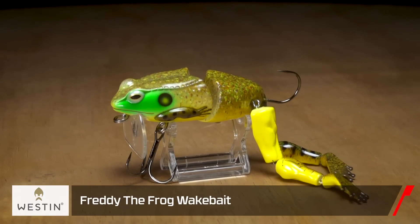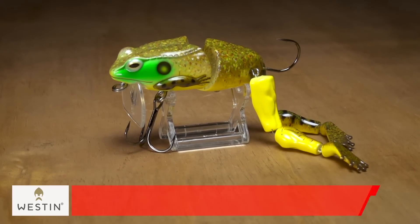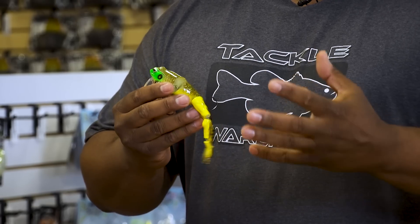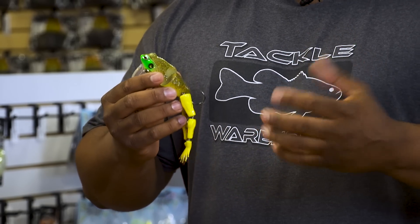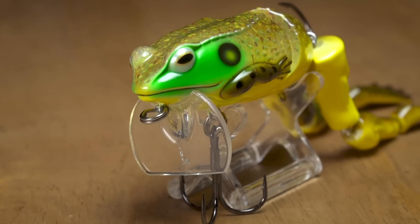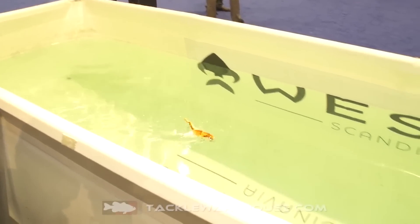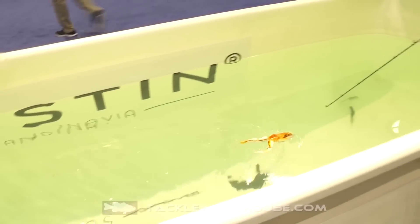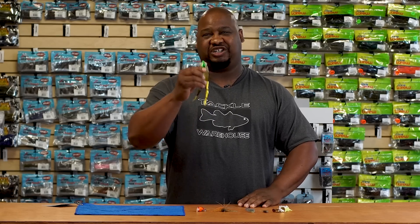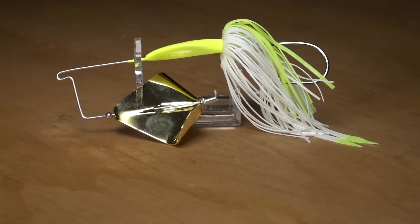First off, by Weston, we got Freddy the Frog. This big chunk of protein is exactly what those big girls need to recover from the spawn. This is a big bait, you're gonna need heavy tackle, heavy line — braided line preferably. There are many different ways to work this bait: you could twitch it along the surface with a stop-and-go, you could wake it, you could burn it. Either way, it's gonna cause a big commotion which is gonna draw those big girls from far and beyond. Definitely step your game up to Freddy the Frog.